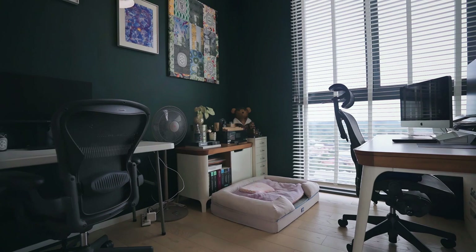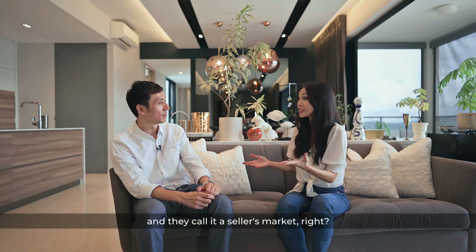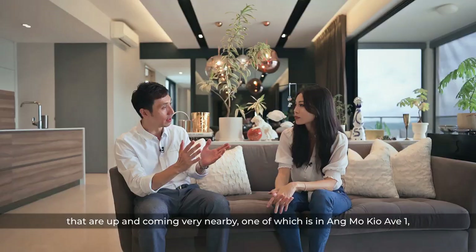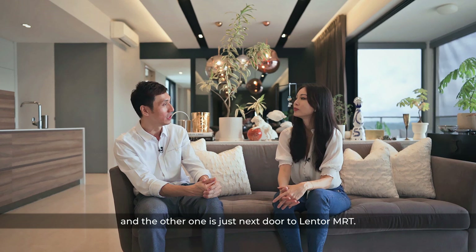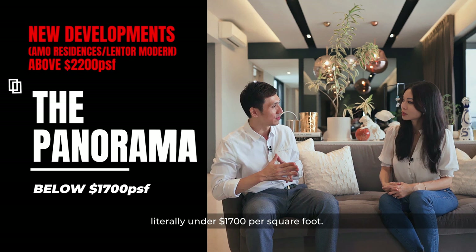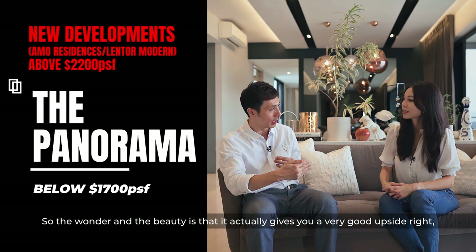The real estate market right now is at an all-time high — they call it a seller's market. What should a buyer know about buying a property at the Panorama? There are two upcoming developments very nearby: one at Ang Mo Kio Avenue 1 known as Amo Residences, and the other is Lentor Modern. Both are probably going to launch above $2,200 per square foot. The Panorama is literally under $1,007 per square foot, giving you very good upside in time to come. And you don't have to wait four years to move in — you can bring your luggage and move in immediately.